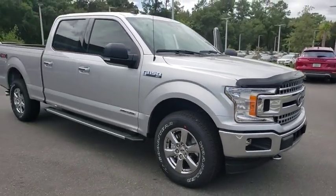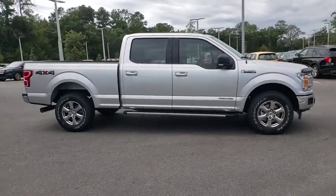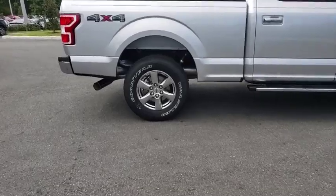We are pleased to show you the 2019 Ford F-150. A Ford F-150 knows how to handle any situation. It's built to follow orders. No whining.